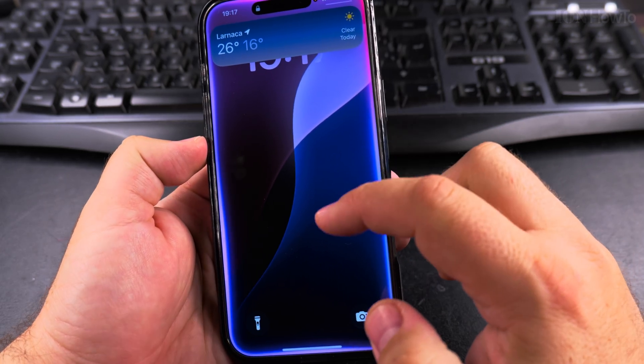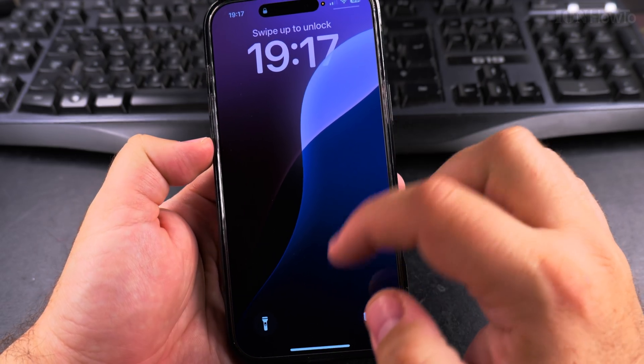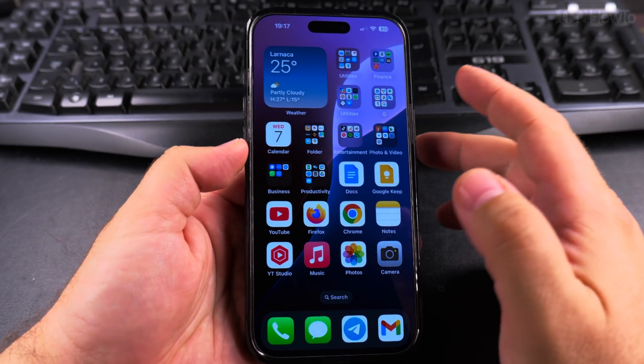So it's doing this while the phone is locked. The iPhone is locked but Apple Intelligence and Siri are still working. So Face ID.